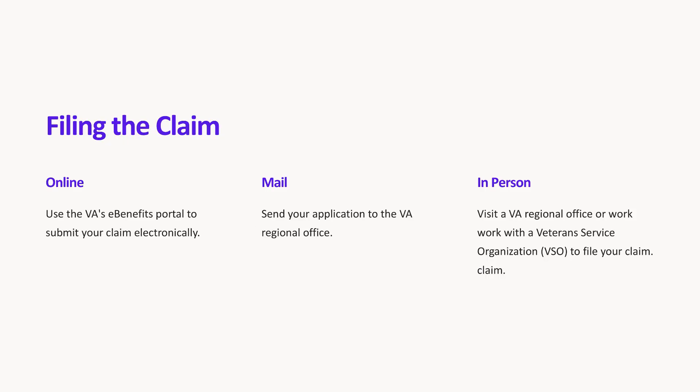Filing the claim. You can file your VA disability claim in several ways. One, online: use the VA's eBenefits portal to submit your claim electronically. Two, mail: send your application to the VA regional office. Three, in person: visit a VA regional office or work with a Veterans Service Organization, VSO, to file your claim.